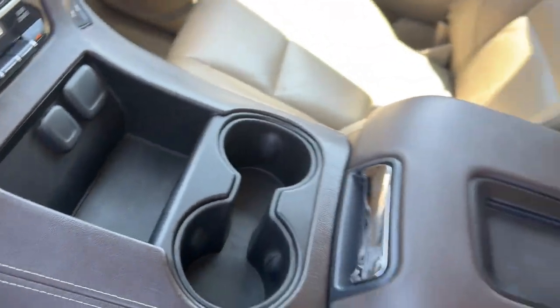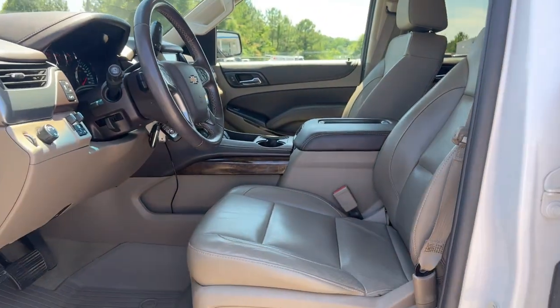Go Bold or Go Home — the Suburban is the real deal. Come in for a road test and bring the family.